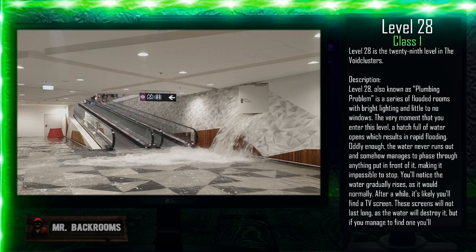The very moment that you enter this level, a hatch full of water opens, which results in rapid flooding. Oddly enough, the water never runs out and somehow manages to phase through anything put in front of it, making it impossible to stop. You'll notice the water gradually rises as it would normally.